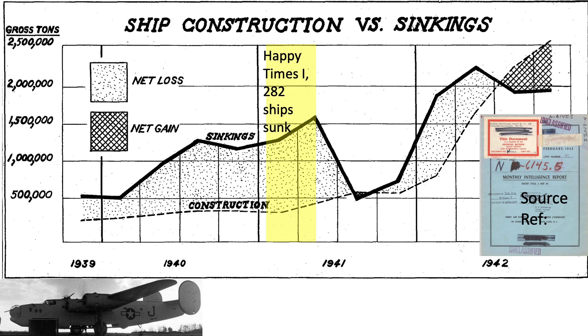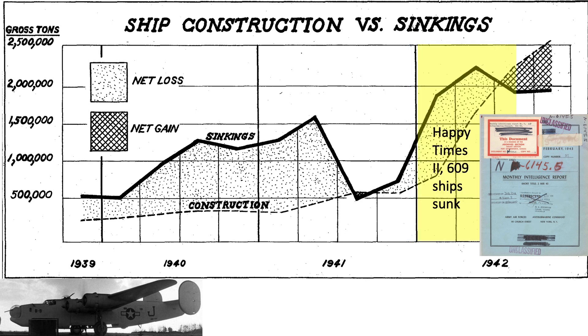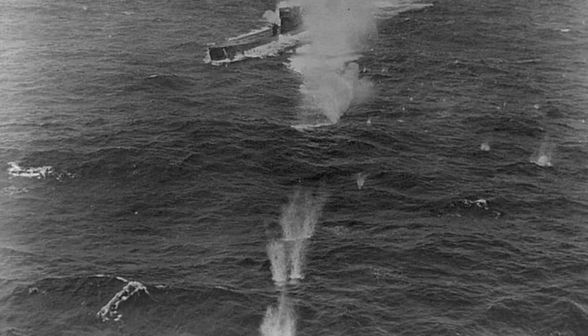Great Britain is losing the tonnage war up to mid-1942. This zone represents what the German submariners called Happy Times Part 1, from July 1940 through October 1940. 282 Allied ships were sunk during this period. The US entered the war in December 1941. The second Happy Times occurred during January 1942 through August 1942 before the US could implement effective countermeasures. 609 Allied ships were sunk during this period. At the start of the war, the US was woefully unprepared to take on the submarine threat.